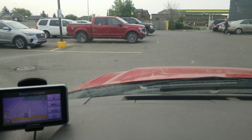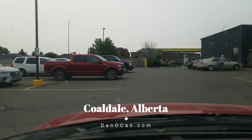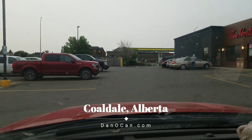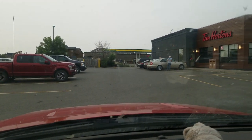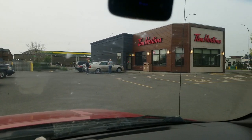Here we are sitting outside a Tim Hortons in Coaldale, Alberta, getting set to start day two of our Alberta Ghost Town Tour. Let's get at it.